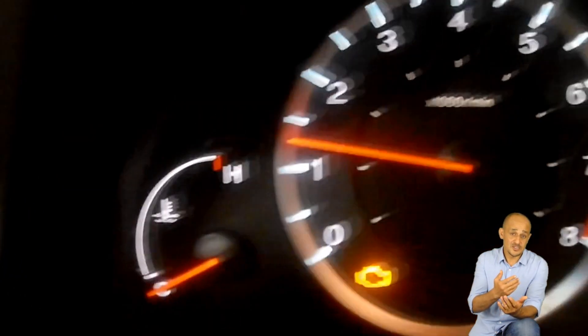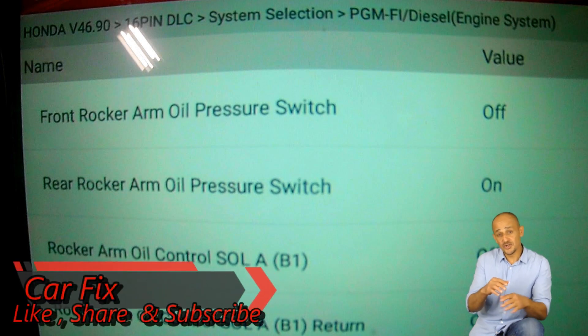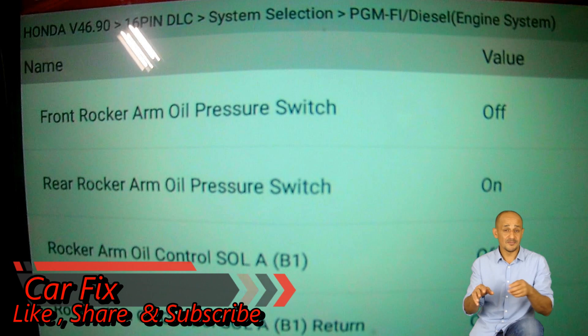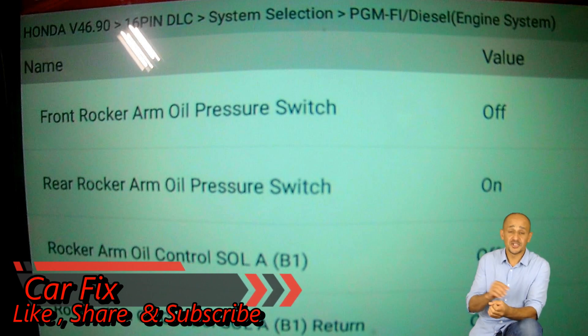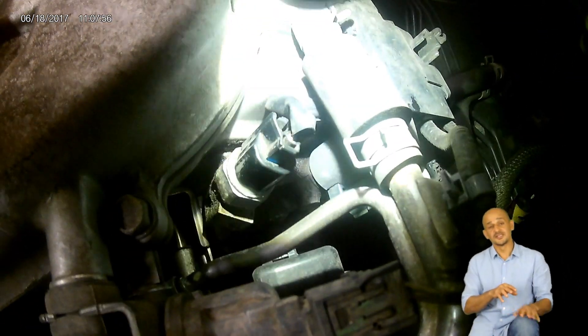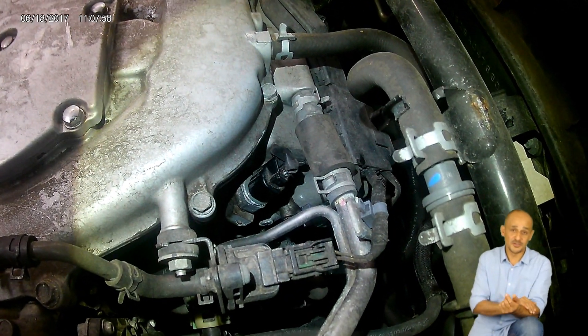Unlike the front one above it, which reads off, the rear switch reads on when it shouldn't be. The possible causes for a switch to be activated when it's not supposed to be are: the switch could be bad, the control module could be bad, the circuit between the control module and the switch might be shorted to ground, or the oil pressure control solenoid might be leaking internally. Since the oil pressure switch is located after the oil pressure control solenoid, it acts as a spy for the control module on the solenoid.